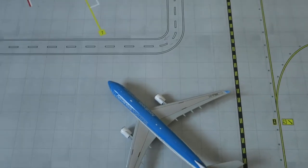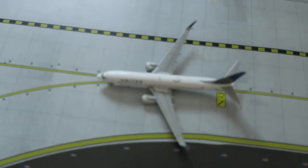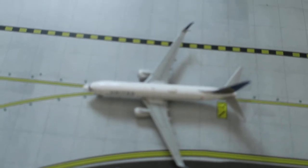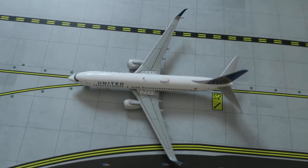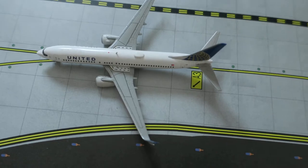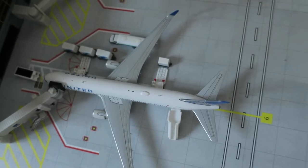Right here we've got a United Boeing 737-800, arrived from New York and will depart to Chicago. Right here we've got a United Boeing 767-300ER, arrived from London and will depart to Madrid.